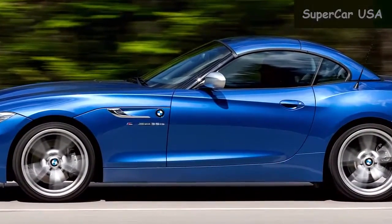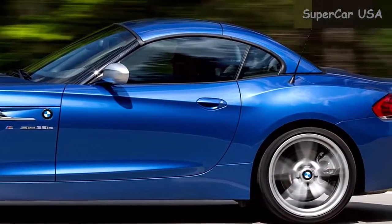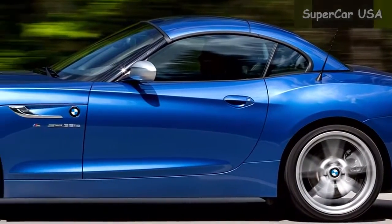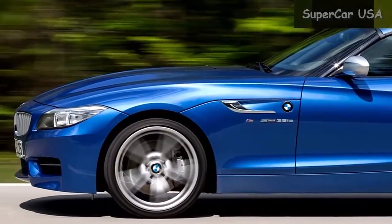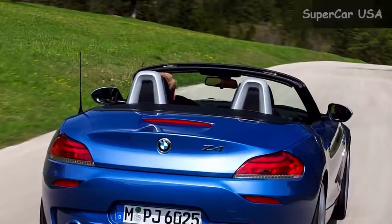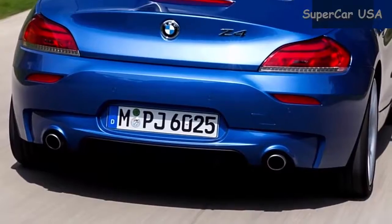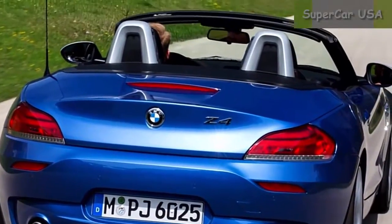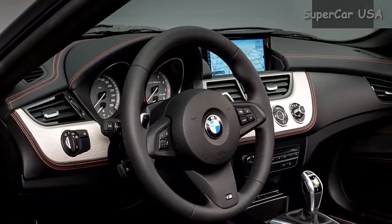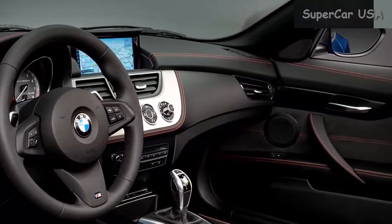For $49,700, you get a sporty two-door BMW Z4 with S-Drive 28I base trim that gets 26 combined MPG, as well as automatic transmission, power adjustable seats and universal garage door opener. Edmunds.com knocked the BMW Z4 for its high price tag, but otherwise had many great things to say about its engine power and fuel efficiency. It also noted that the car offers good visibility, a comfortable ride and a good amount of legroom.